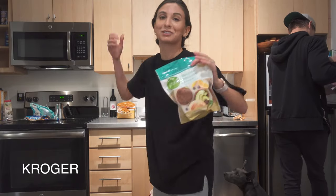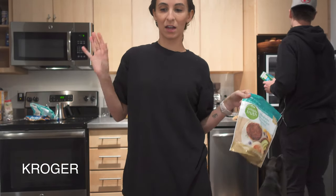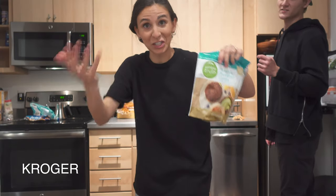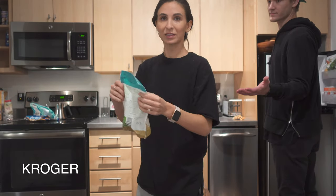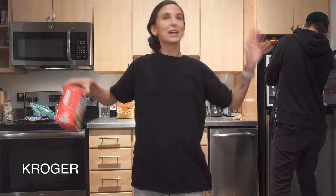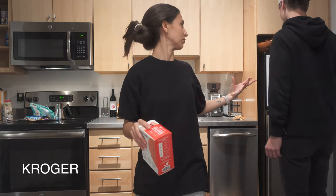This is really cool — Simple Truth. Most people know this brand; it's like Kroger's healthy brand. They now have their own meatless stuff, and we got the meatless breakfast patties to try out. It's exciting because that means every store is going to have meatless options — it's like competition.